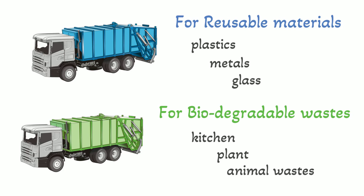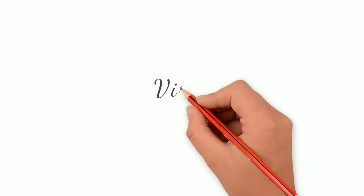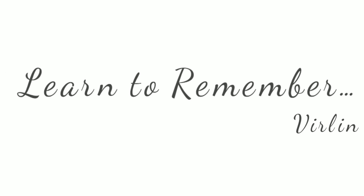That's all. Okay guys, this is Verlin and you are watching Learn to Remember.